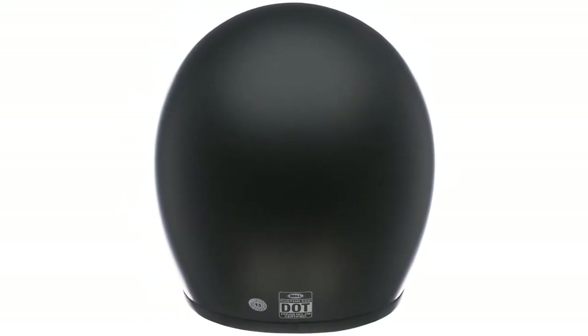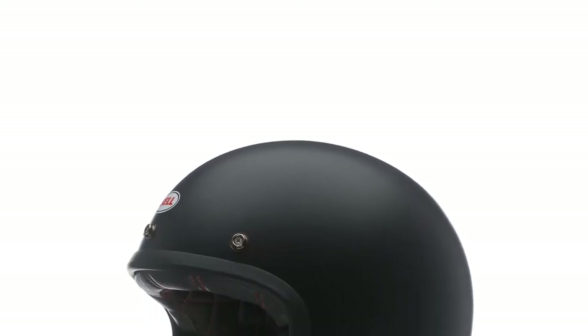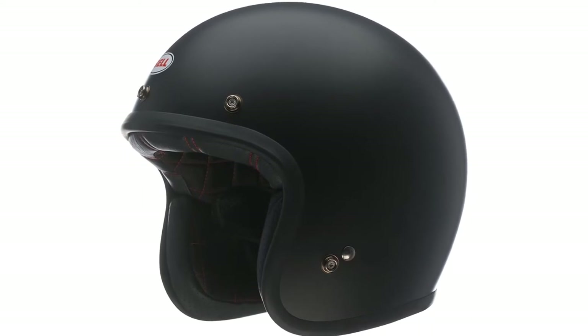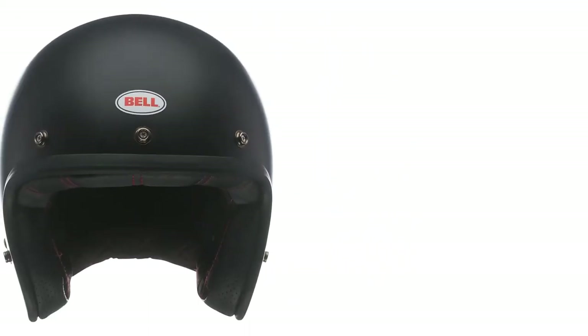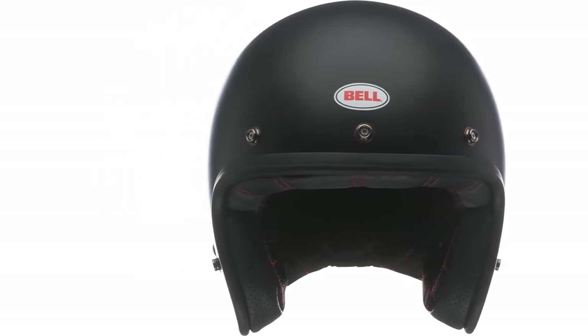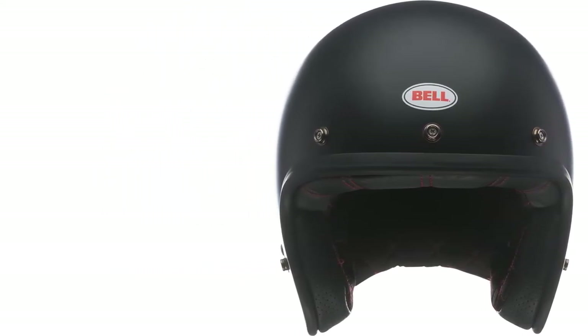This helmet is certified by the DOT, and is protected by an extensive 5-year warranty. It features a padded chin strap, which will keep the helmet snugly on your head without feeling uncomfortable or restrictive. The Bell Solid Custom Helmet is somewhat of a classic, but it will still do a good job of protecting the rider. The helmet is very comfortable, and the padded chin strap will ensure a tight fit. Unfortunately, the helmet is a little less protective than a full-face helmet, but that is to be expected.